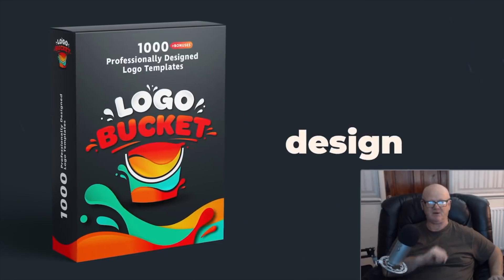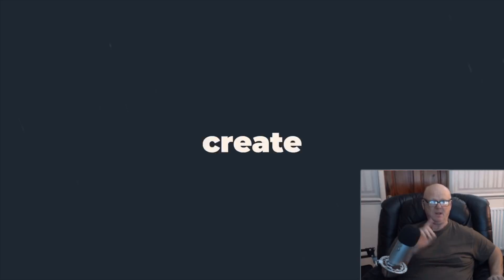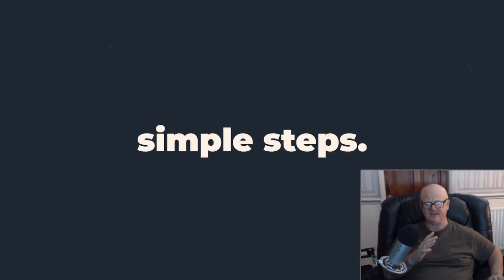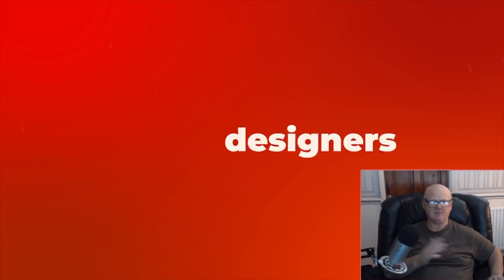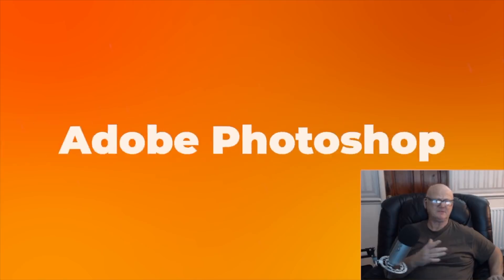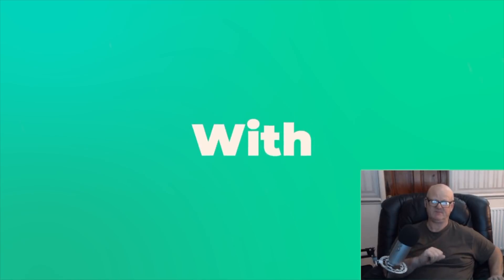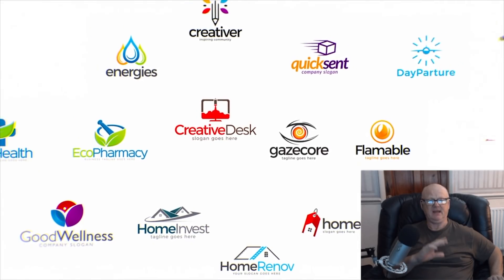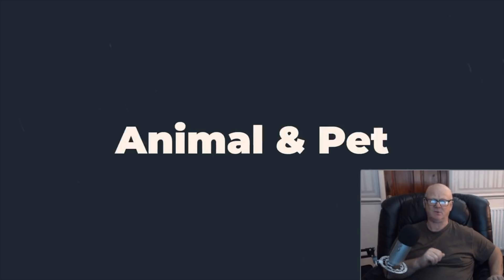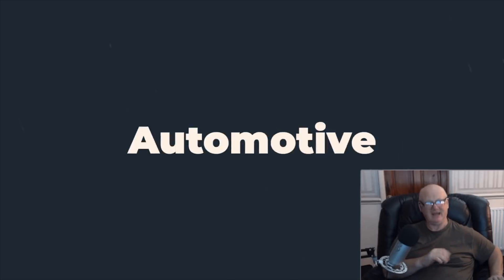Today you're going to get access to this treasure chest of professionally designed logos at a knockout price, so make sure to check this one out now. Logo Bucket covers so many niches off the bat and as the templates are fully editable, you can put your own spin on them easily so that they can be used in any niche — just perfect. All of the logos come as fully editable PSDs.